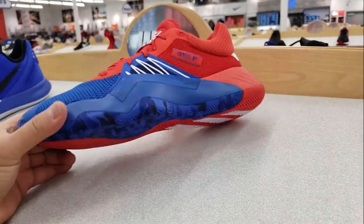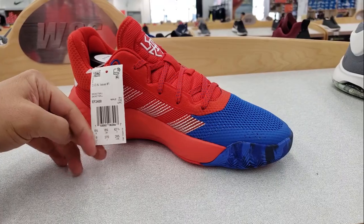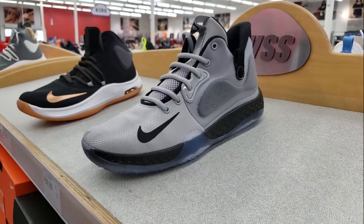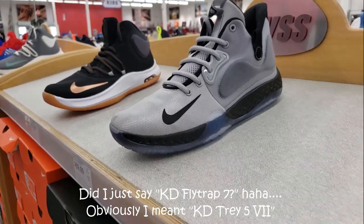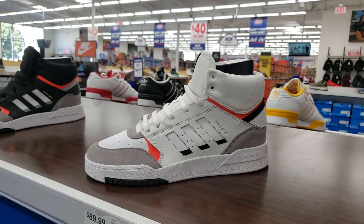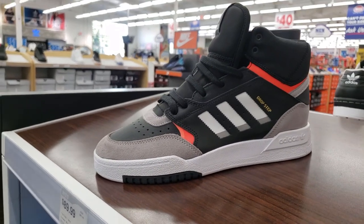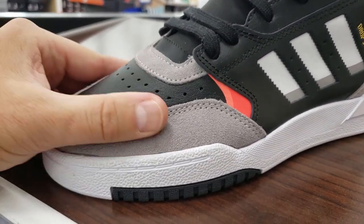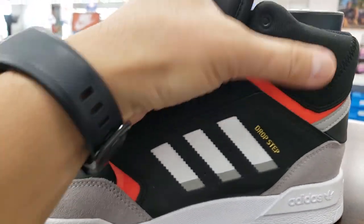We got the Don Issue One — Donovan Mitchell's — going for $80, 20% below MSRP. Prices here are not bad. Those of you in Los Angeles need to hit up this place — Warehouse Shoe Store. The KD Flytrap Sevens in a great colorway going for $70 — 20 bucks under retail. White and black version also $70, 20 bucks under retail. Then we got these old school high tops called the Drop Steps — $90, but they don't look like there's much tech involved and they don't look very comfortable.